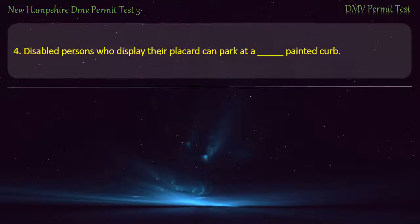Question 4. Disabled persons who display their placard can park at a painted curb: White; Blue; Red; Green. Answer: Blue.